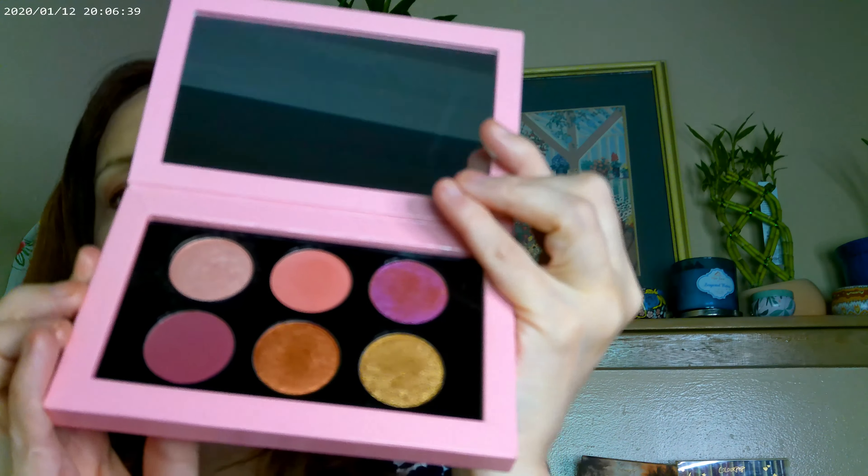I also have this other Pat McGrath palette — this is one of the Sephora ones that you can get. They're really cute, just without the luxe packaging, but they're very pigmented. I went ahead and used the gold shade right in the center of the eye, and it definitely shows up. I'll blend those together — yeah, a totally different look from that.